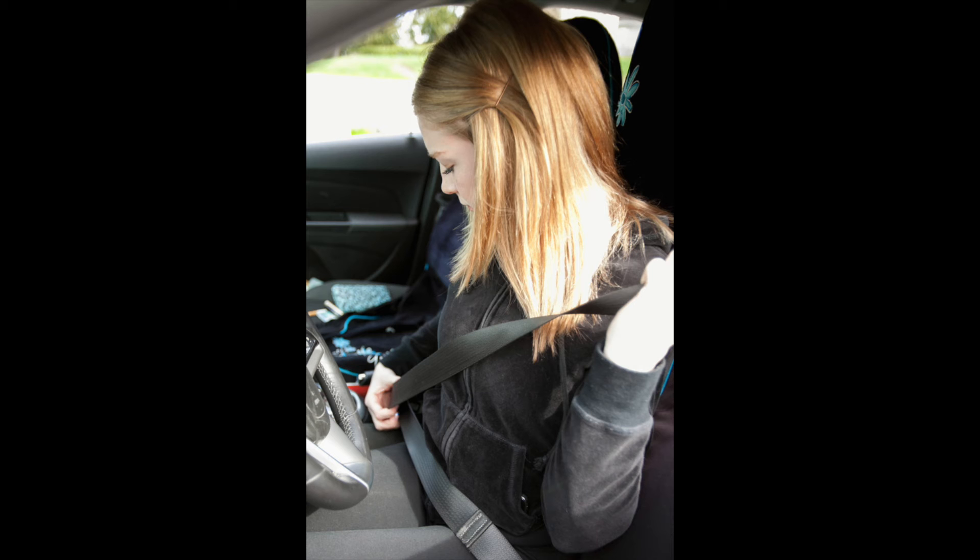Just wear normal clothes in and you can change when you get here. Perfect — we've covered it all, I think.